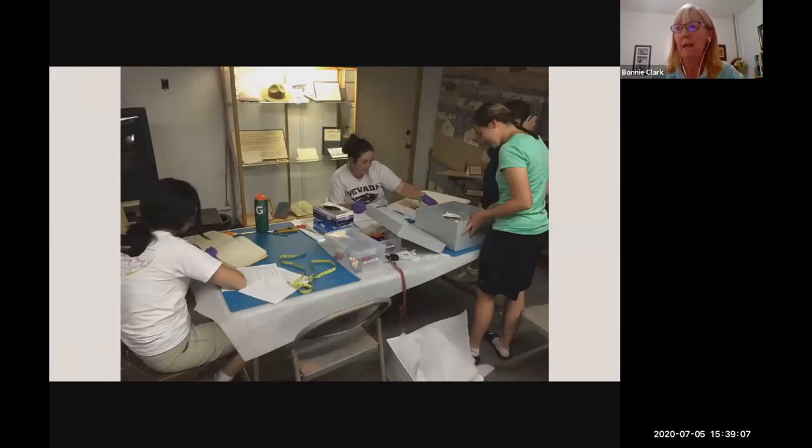Students and volunteers from the field school, after working in the field in the morning, end their days working at the Amache Preservation Society museum in the town of Grenada. There, field school crews document and care for collections donated to the museum. This allows crews to blend their knowledge of the site gained through archaeology with what they've learned in the archives, and to protect valuable collections, develop new exhibits, and share findings with visitors to the museum.